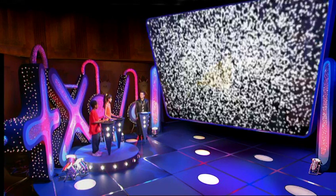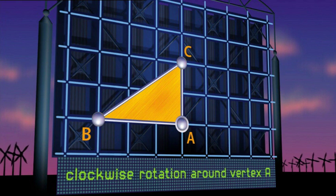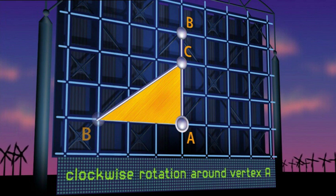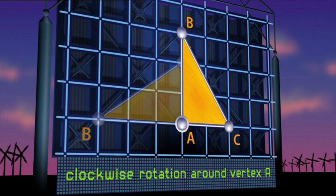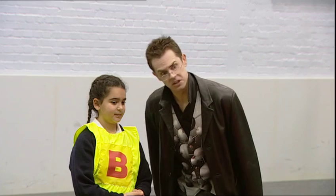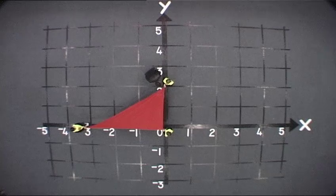A second quick warm-up before we hit the test. It's going to be a clockwise rotation of 90 degrees around Vertex A. Where is Vertex B going to end up? B starts 3 units to the left of A — it goes round, so the new B will be 3 units above A. What about C? C starts off 2 units above A — goes round, so the new C has got to be 2 units to the right of A. Let's see how you did. You seem to be getting this rotation right.